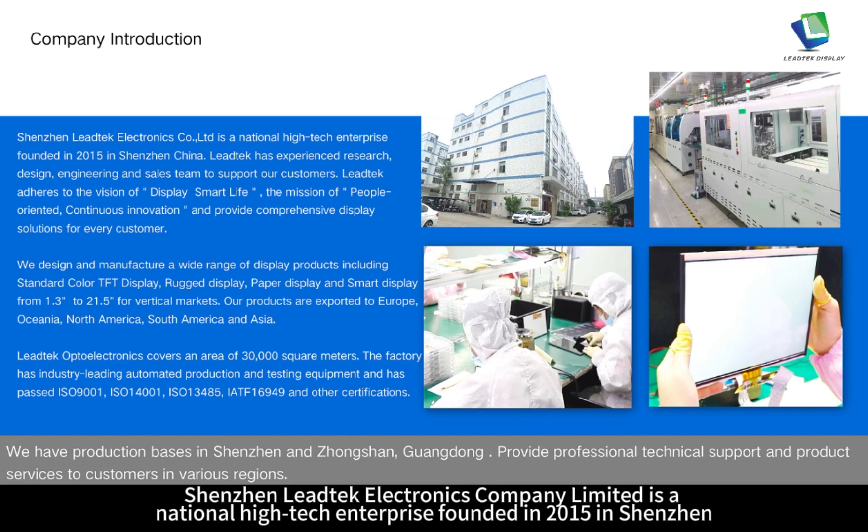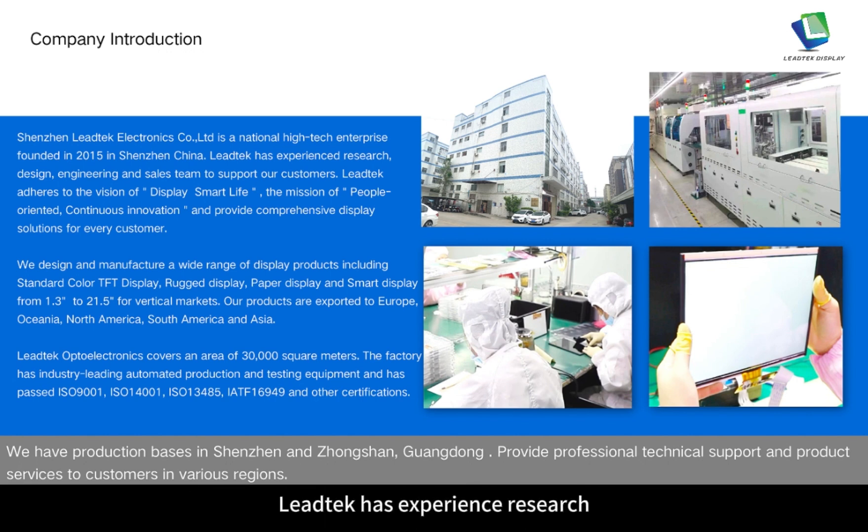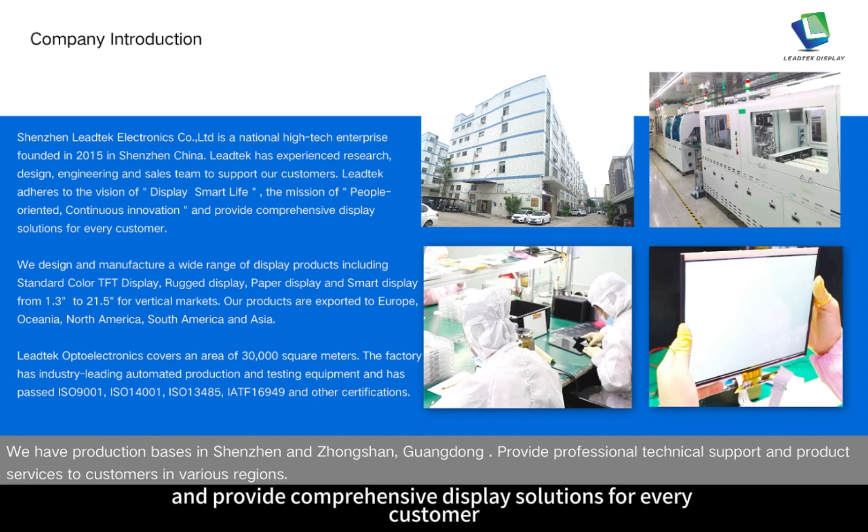Shenzhen Leitech Electronics Company Ltd. is a national high-tech enterprise founded in 2015 in Shenzhen, China. Leitech has an experienced research, design, engineering and sales team to support our customers. Leitech adheres to the vision of 'display smart life,' the mission of people-oriented, continuous innovation, and provides comprehensive display solutions for every customer.